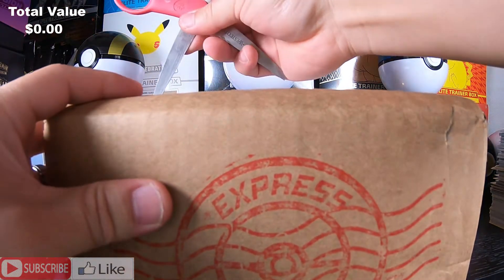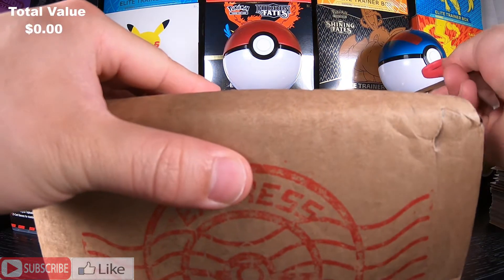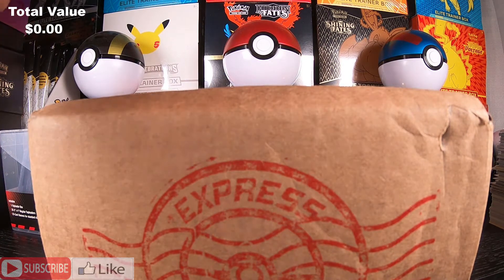Okay, here we go. I got my handy-dandy scissors. Again, this is my first time ordering from Express PokeMail. I do not know what to really expect.